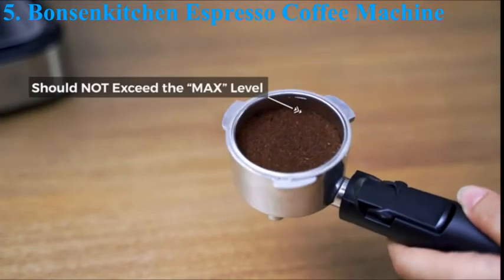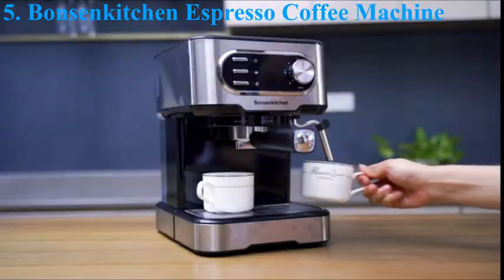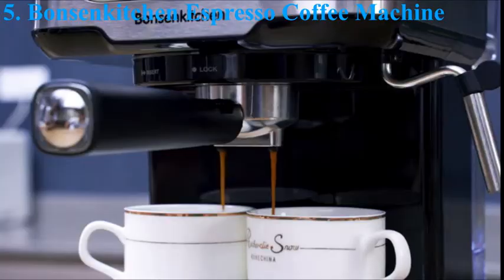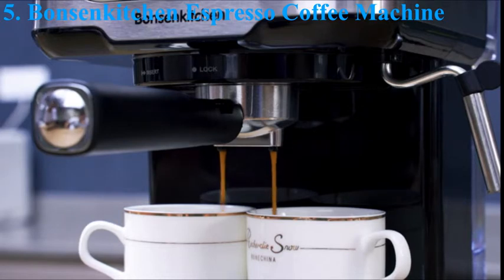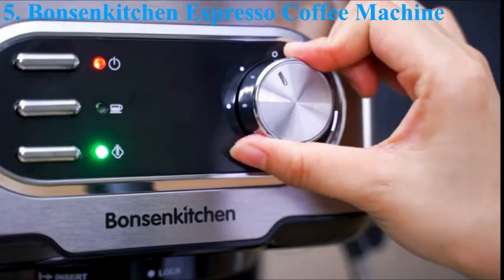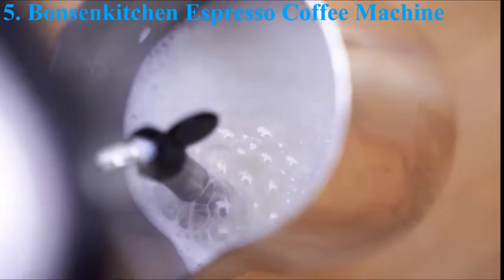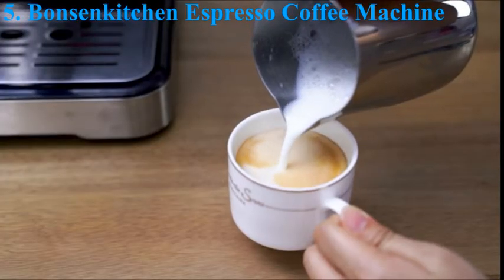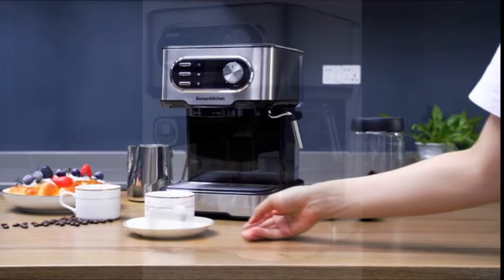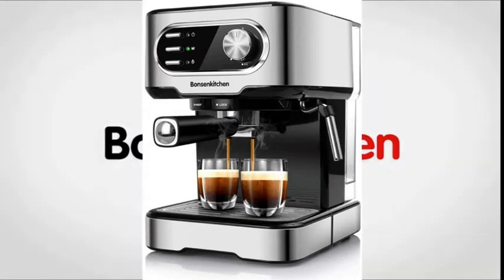The professional pressure of 15-bar ensures espresso quality every time. With the adjustable controls, you can prepare coffee according to your personal taste preferences. The adjustable steam setting can control the built-in steam wand to steam or heat milk, allowing steaming and frothing milk for cappuccinos and lattes. It's so simple to use — it doesn't need much technique or skill, just a few steps and you can enjoy a delicious cappuccino or latte. The drip tray at the bottom is easy to adjust or remove to fit taller cups.